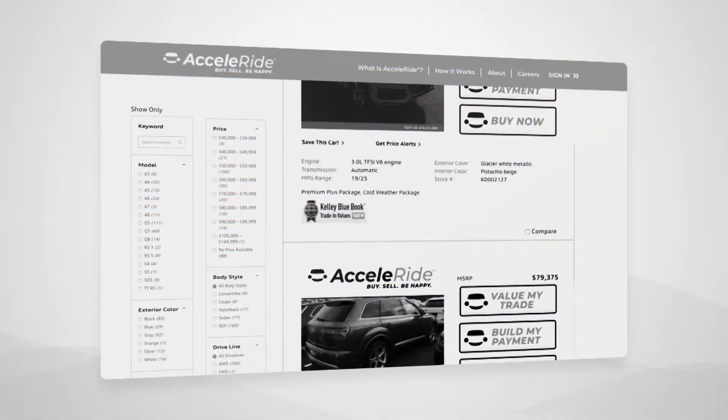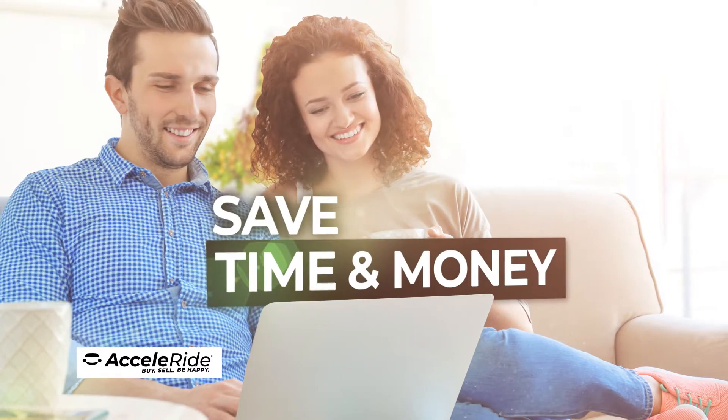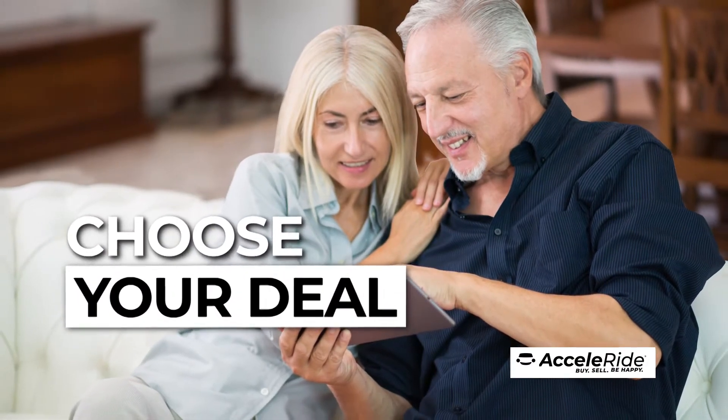It's simple. Browse from hundreds of new and pre-owned vehicles, find your perfect match, and click the Build My Payment button. You're now on your way to saving time and money. You'll receive transparent pricing upfront, then just choose the deal that works best for you.